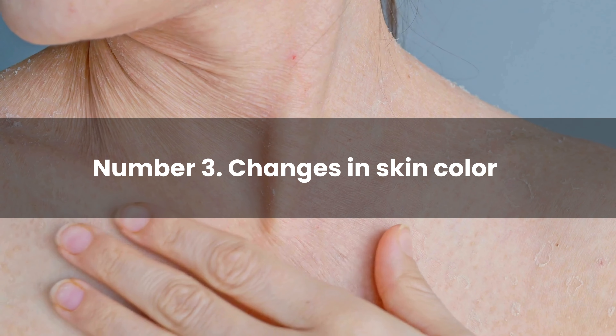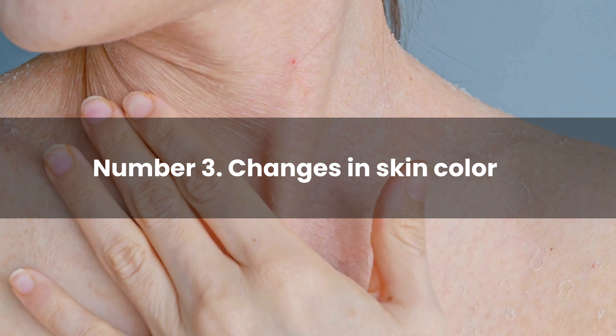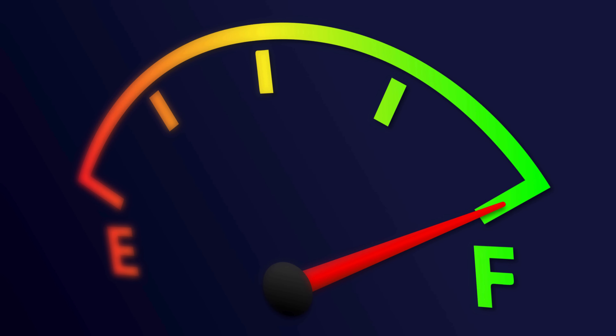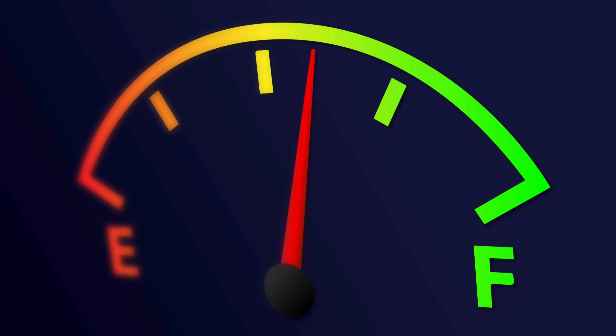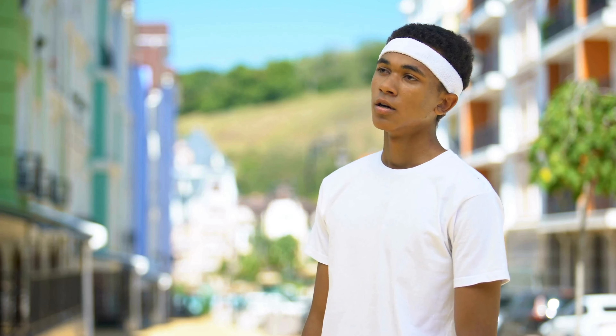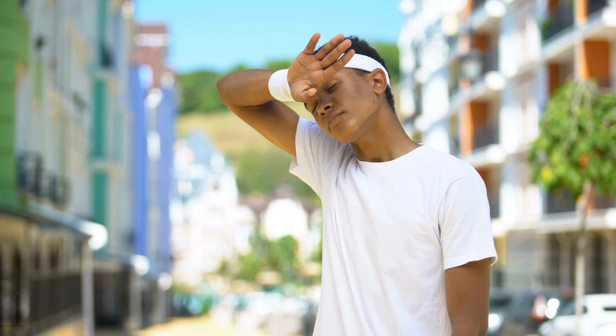Number 3: Changes in skin color. This can manifest in various ways in people with diabetes, often serving as important indicators of underlying health issues. Diabetes can lead to dehydration, causing the skin to become dry and itchy.